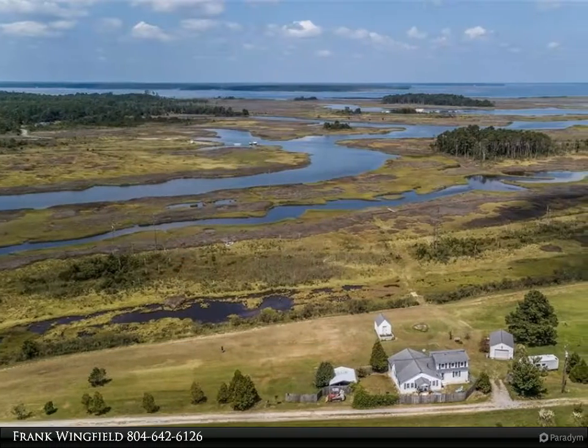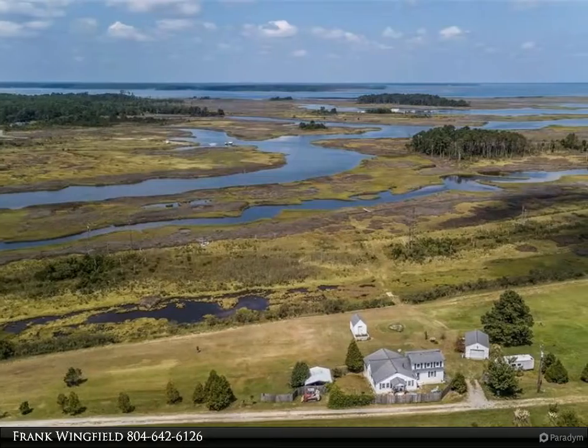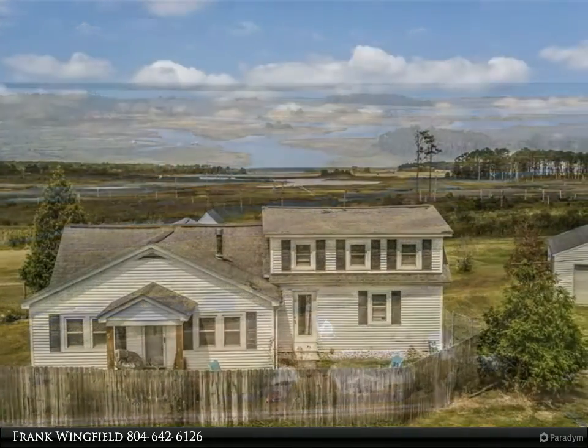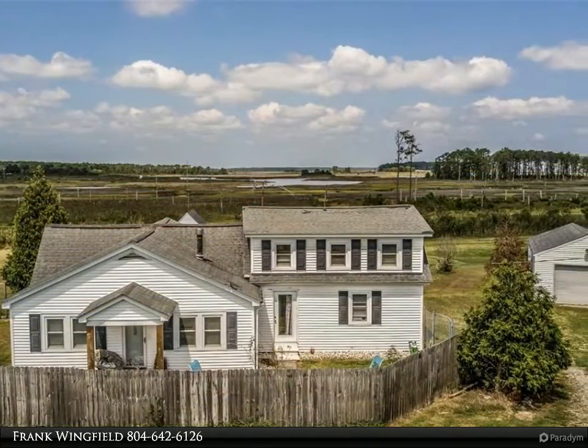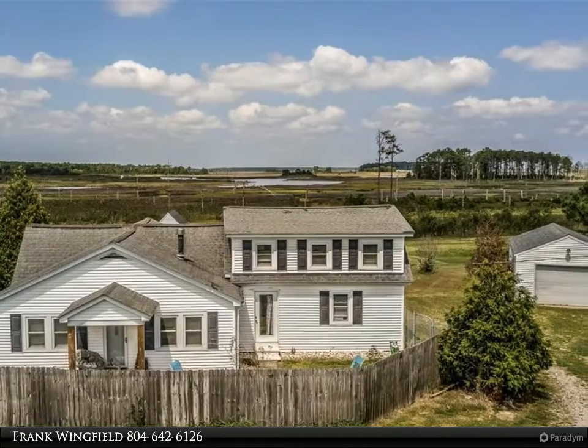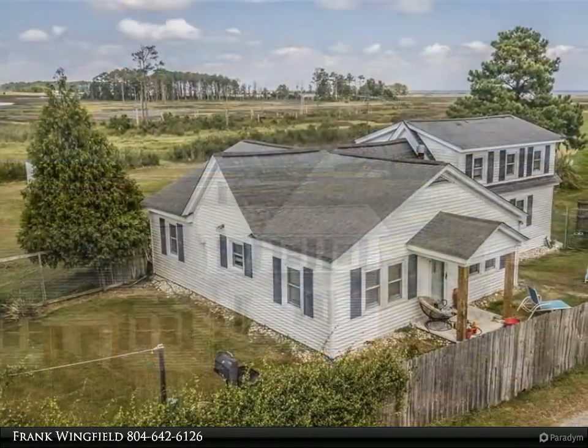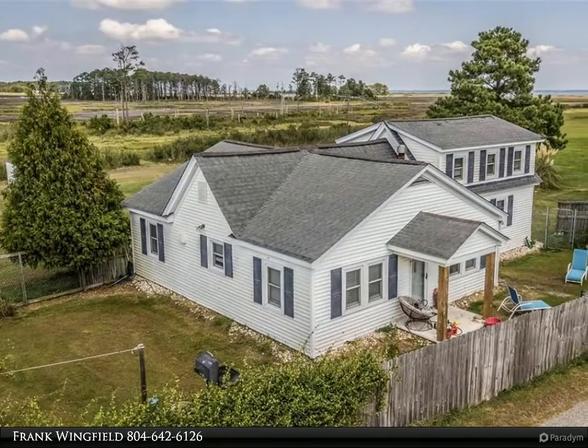This Virginia Country Real Estate Incorporated property video is presented by Frank Wingfield. Peaceful waterfront property with room to roam and grow. This property sits on 36.2 acres and has beautiful water views, with two septic systems on site.